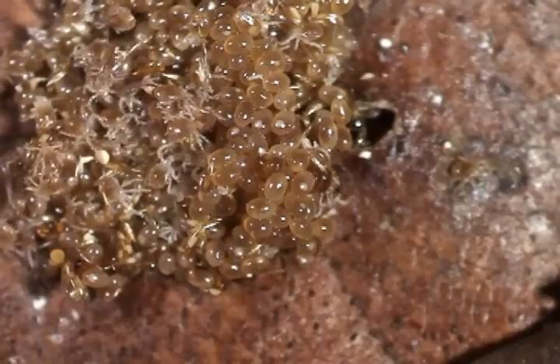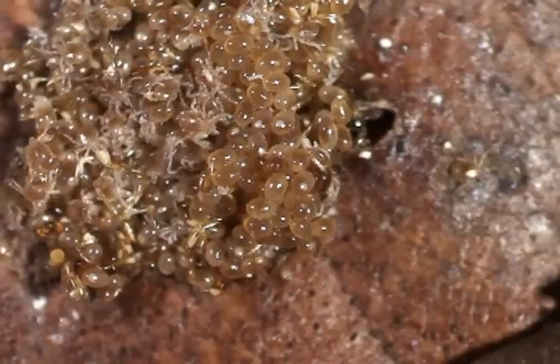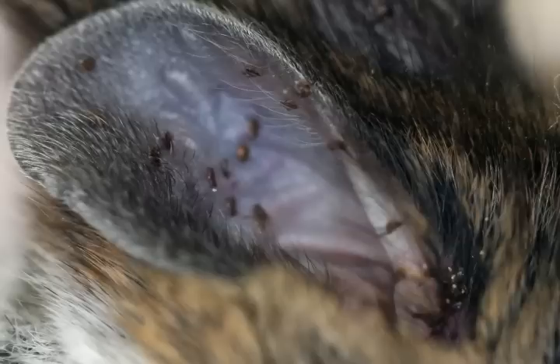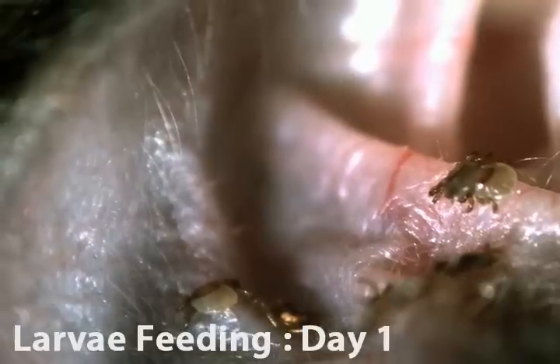During July, they remain in the leaf litter, getting hungry, but still not feeding on a host. In August, they begin to attach and feed on anything they can find. Rodents such as white-footed mice and chipmunks are the prime targets for these tiny bloodsuckers.